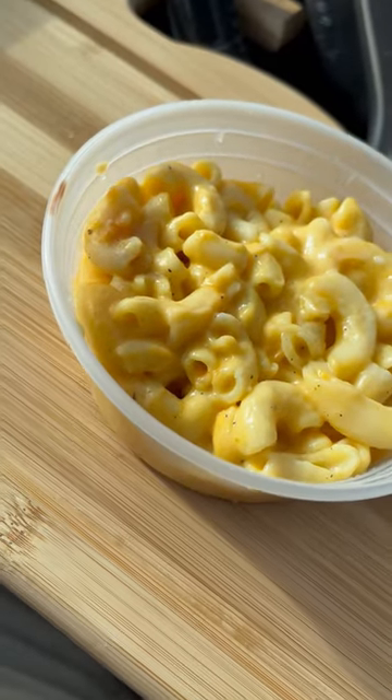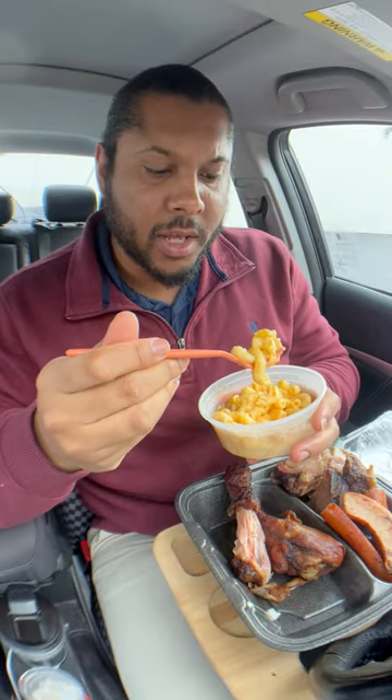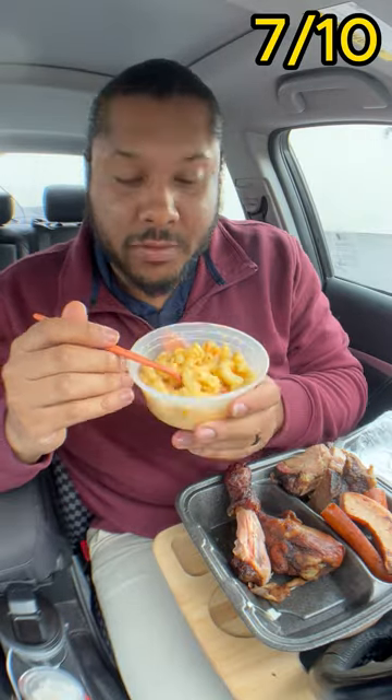Mac and cheese — reusable fork. It's definitely cheesy, it's got a good texture to it with the noodles. The only thing that is missing is a little bit of salt. I give it a seven out of ten.